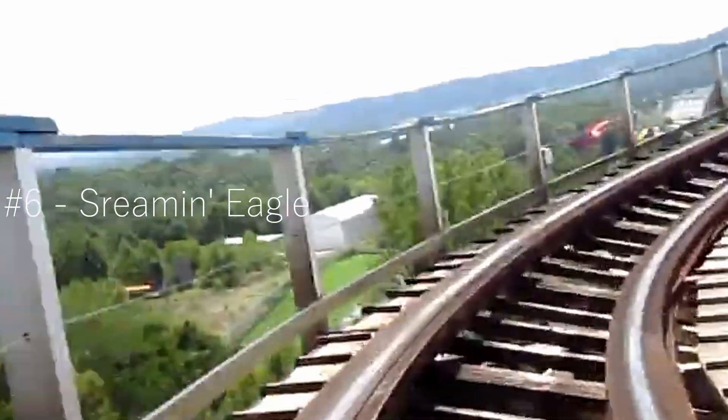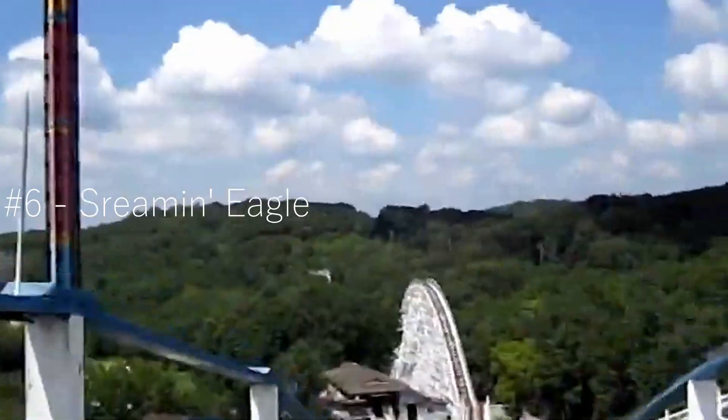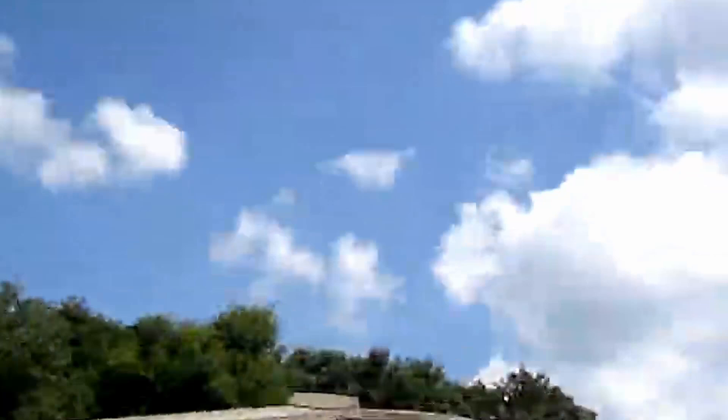Moving on to number six, we've got Screaming Eagle. It's not the smoothest wooden coaster in the world, but I did really enjoy it. It's got a really good layout and there's a lot of airtime moments. They're not the best airtime moments, but it's got a lot of them, and for an older coaster I thought it was a really enjoyable ride.